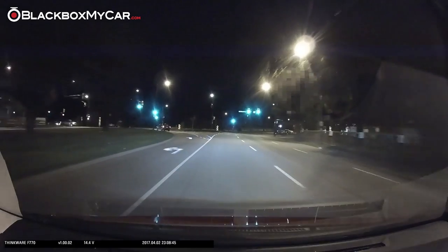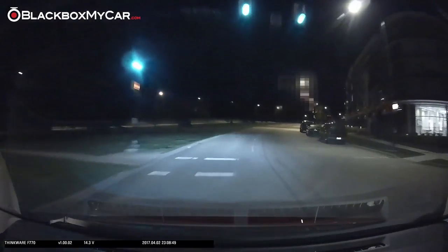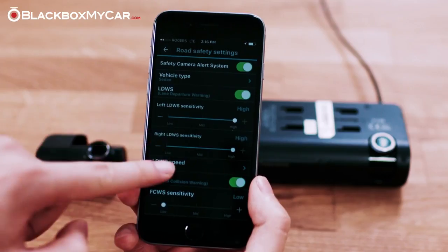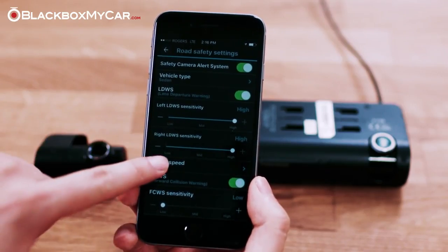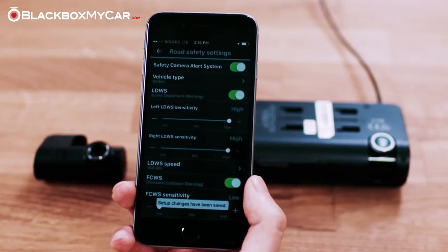This feature can be useful if a distracted or tired driver isn't paying attention and inadvertently exits their lane. The sensitivity and speed of the system activation can be configured in the smartphone or PC application.